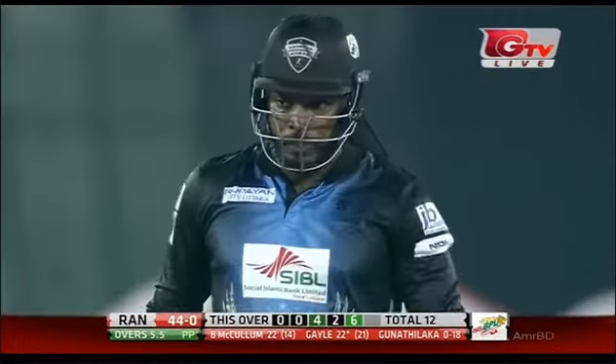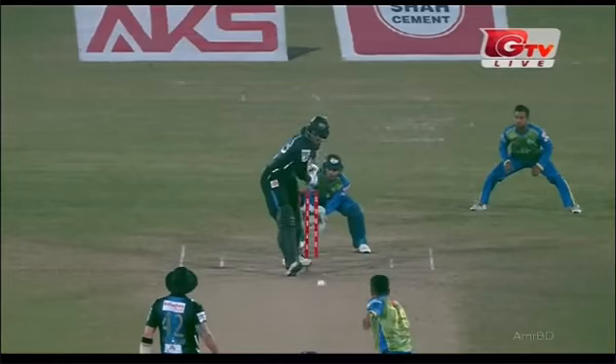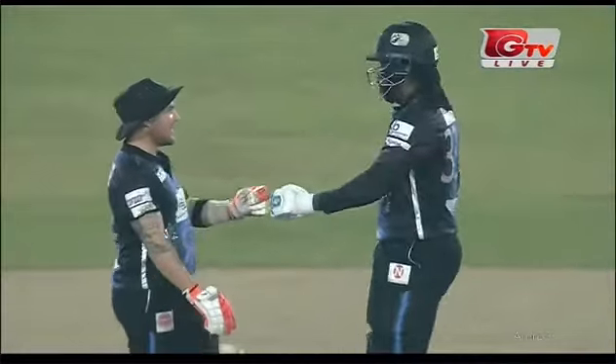It was just one ball ago I said he looked good, and Gayle has spoiled it straight away with that six! Yes! Smashing — these two players in the middle are probably one of the most destructive opening pairs in the world at the moment. What a shot — stand and deliver!